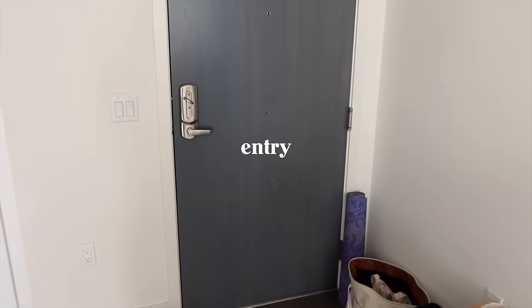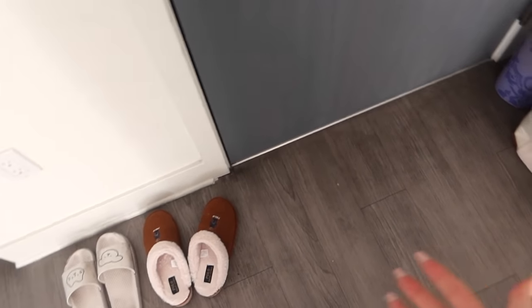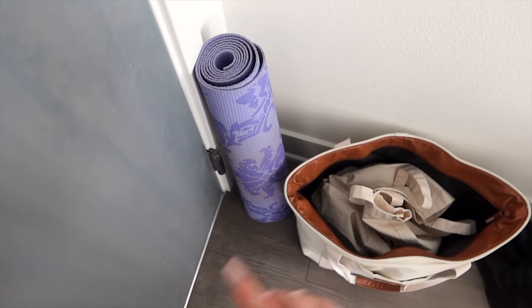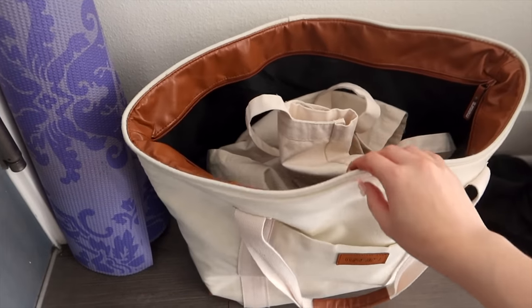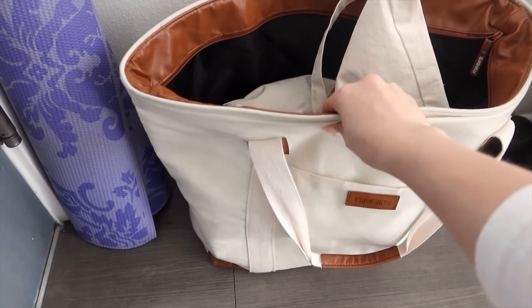Beginning at the entrance — this part is definitely the most unfinished part. I just have all my stuff out. These are my go-to slippers, my yoga mat. This is the one that I always take when I'm going out to the gym because it's not my favorite color, so that's one I don't mind dirtying up at the gym.